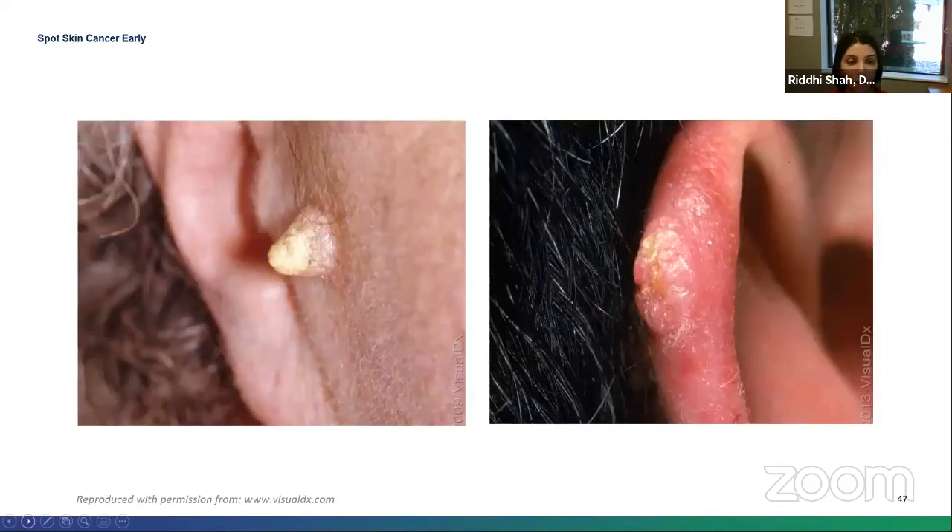This one's a giveaway — the one on the left is the cutaneous horn, which is a squamous cell carcinoma. The one on the right is a crusted papule — that's a wart.